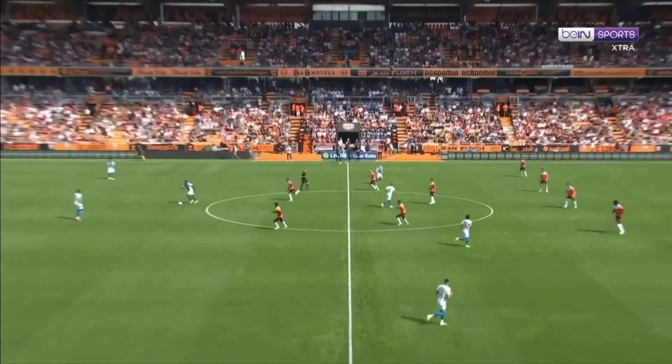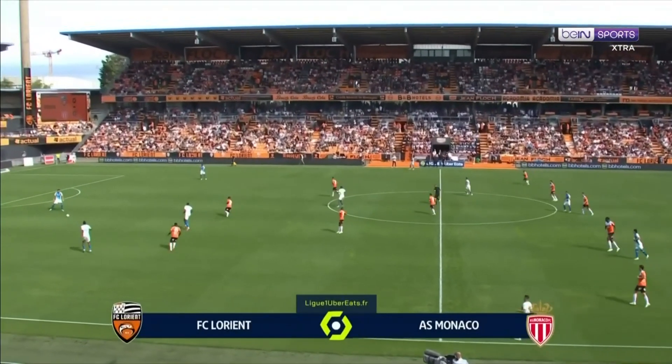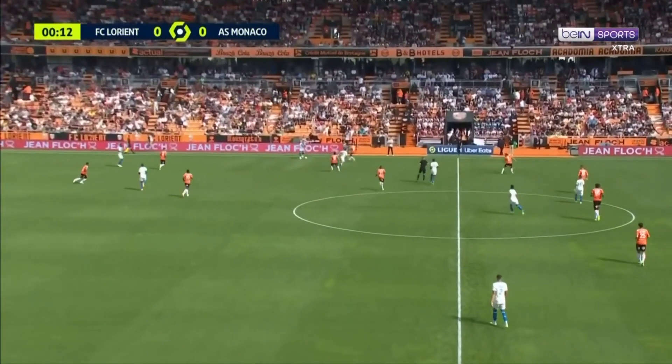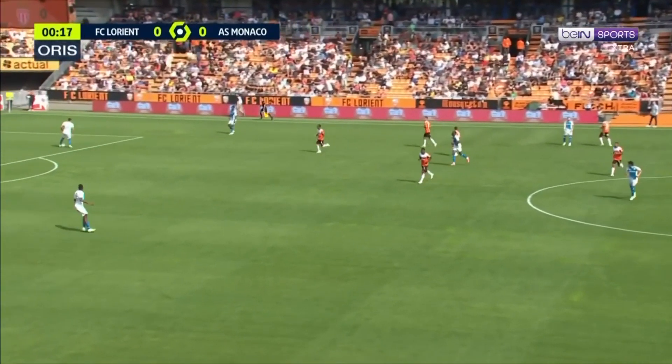Monaco kicking off in white and blue today, kicking from left to right as they look for a fourth win of the season. They've only failed to take all of the points in one game so far, in a ding-dong battle against Nantes the last time they went away. Other than that, it's been victories all along.